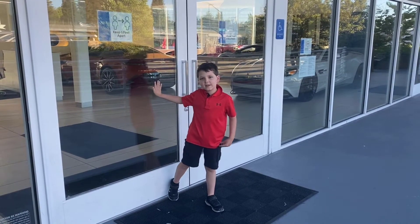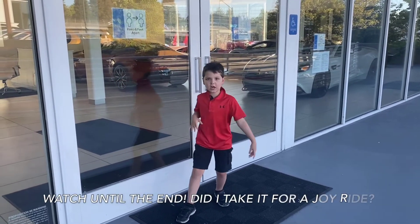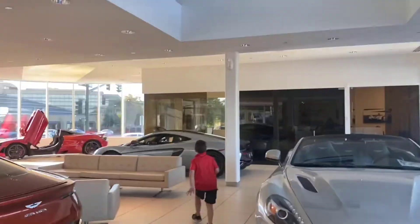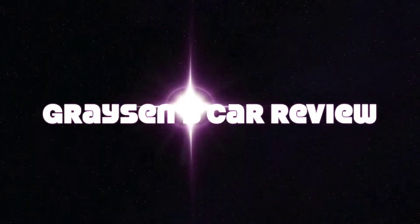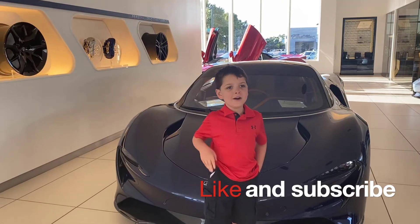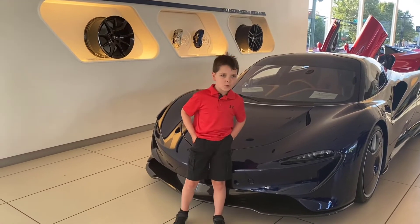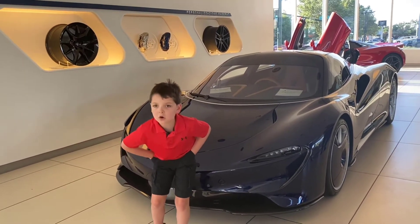Hey guys, it's me Grinch and I'm in the luxury club. Today we're going to see a super rare car. Don't forget to like and subscribe and give a thumbs up and ring the bell. Today we're super lucky — we got invited to the showroom, the luxury collection.